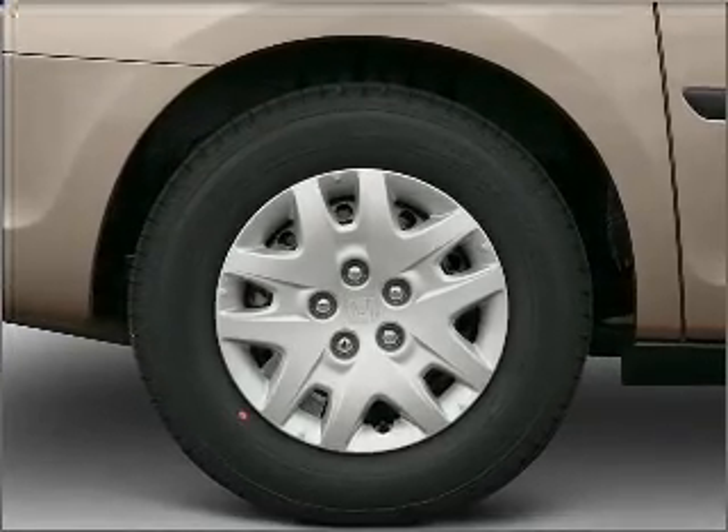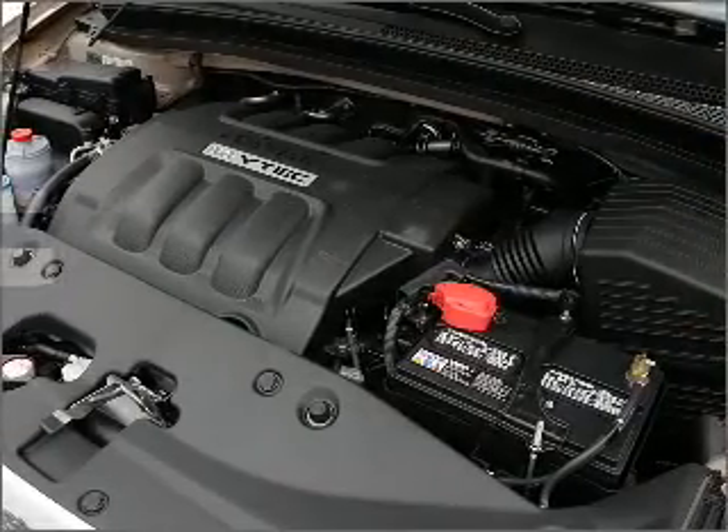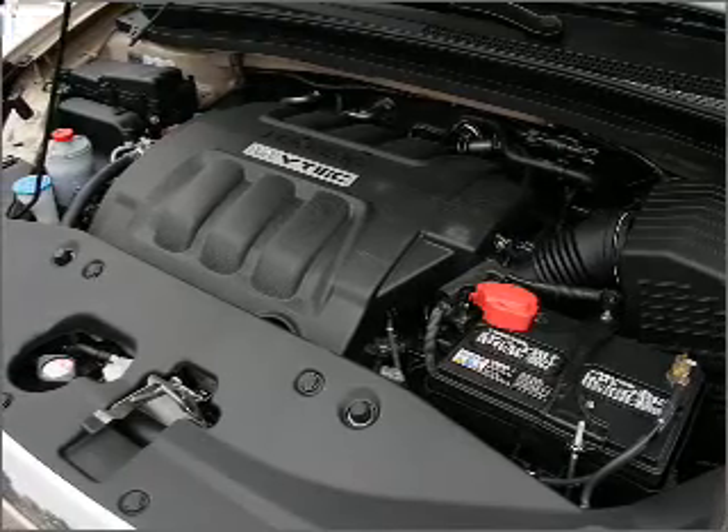Indulge in the comfort of heated seats and enjoy the comfort of dual temperature controls. Let the sun shine in with a sunroof.